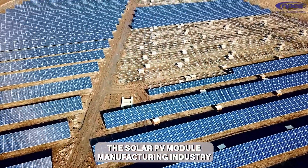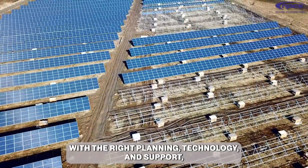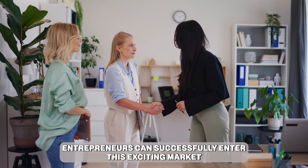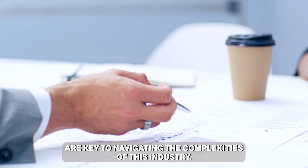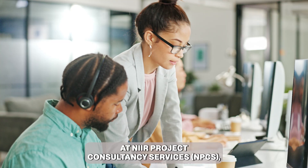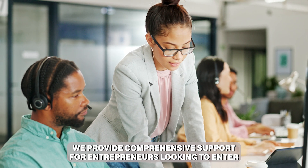The solar PV module manufacturing industry offers tremendous potential for growth and innovation. With the right planning, technology, and support, entrepreneurs can successfully enter this exciting market. Remember, thorough research and expert guidance are key to navigating the complexities of this industry. At NPCS — Near Project Consultancy Services — we provide comprehensive support for entrepreneurs looking to enter the solar PV module manufacturing business.